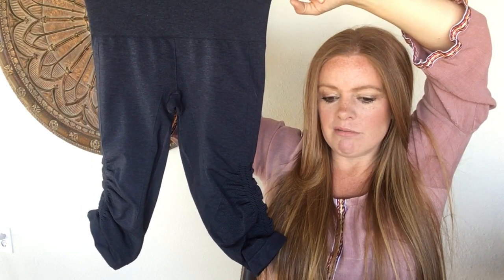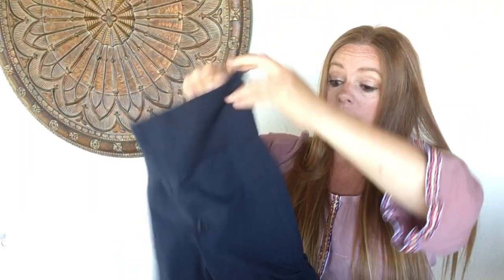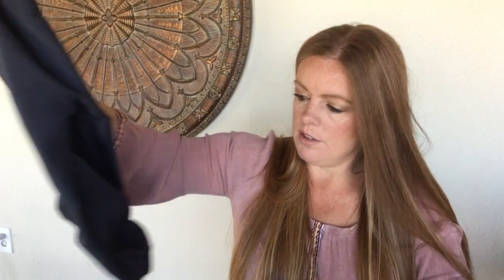This is another Lululemon item — I think these are called the In The Flow To Blue Crop Cinched Capri leggings. Really pretty blue color, very stretchy. I had to look up the size since there was no pull tag, but I found it inside when I rolled up the hem — it says size 6. Going to list these at about $60 and hope for $35 to $45. Really great condition.